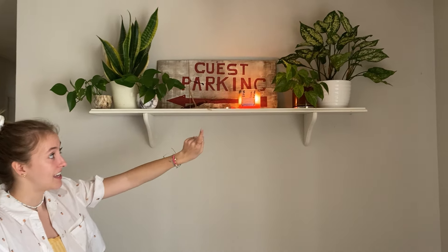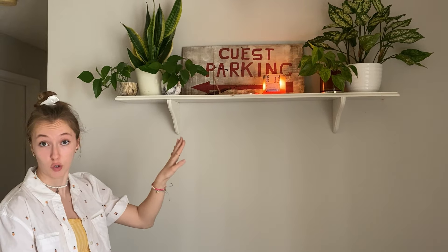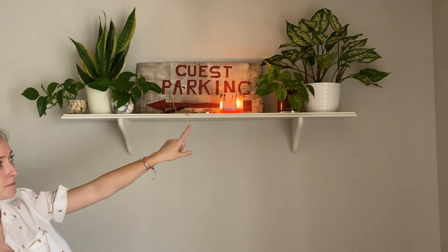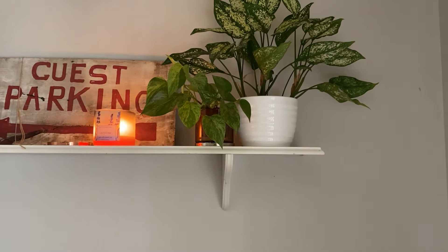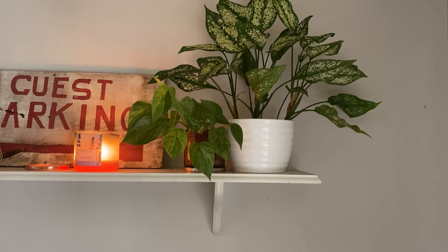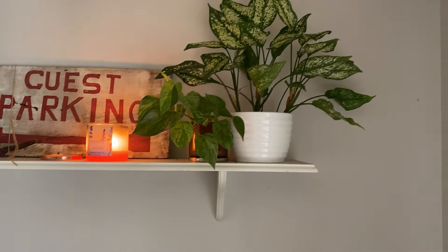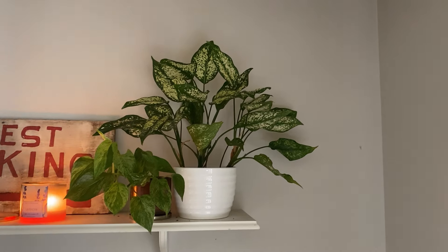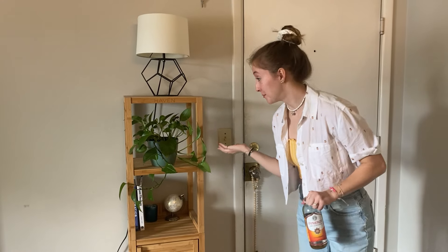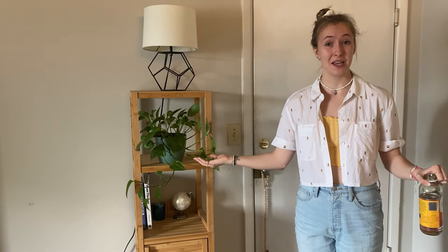And then we have a candle — that one is from the candle making video that I did, so proof that they actually do work. And then we have a Marble Queen Pothos over there. Her name is Arwen. Marble Queens are just slightly more high maintenance than golden pothos because they have a little more pigmentation, so they can be a little more delicate. And then beside her, we have a Chinese Evergreen. Her name is Snow White. And another golden pothos — this one's name is Patty.